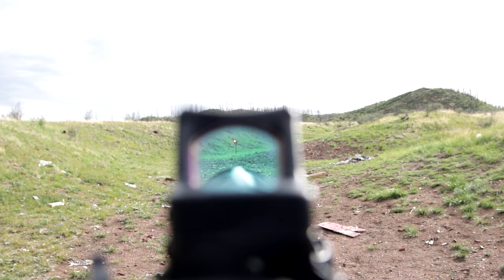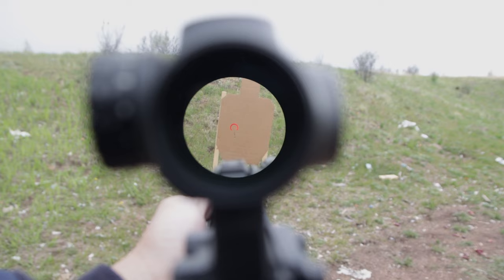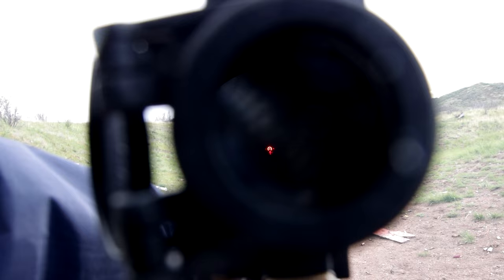A prism sight offers the functionality of a fixed magnification rifle scope in a compact form. These sights come in various popular options, ranging from fixed 1x all the way up to 5x magnification. One significant advantage that prism sights have over red dots is the crystal clear glass-etched reticle.